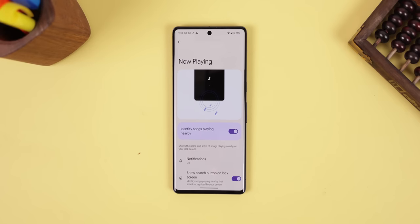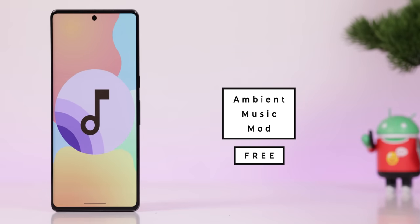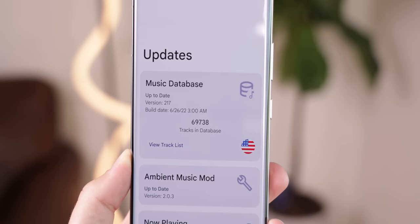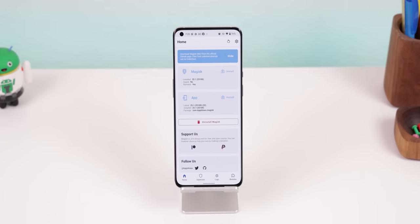The Pixels have a sweet feature called Now Playing, which listens for music around you and displays the artist and song name on the lock screen. With Ambient Music Mod, you can recreate this on any Android. The only catch is that it's limited to a database of songs downloaded on your phone, so it won't identify every song. The database is growing, and you'll need the Shizuku app on Android 12 or higher, or Root if you're below Android 12. Still, your future self will thank you when you can't name a song at the grocery store or bar.